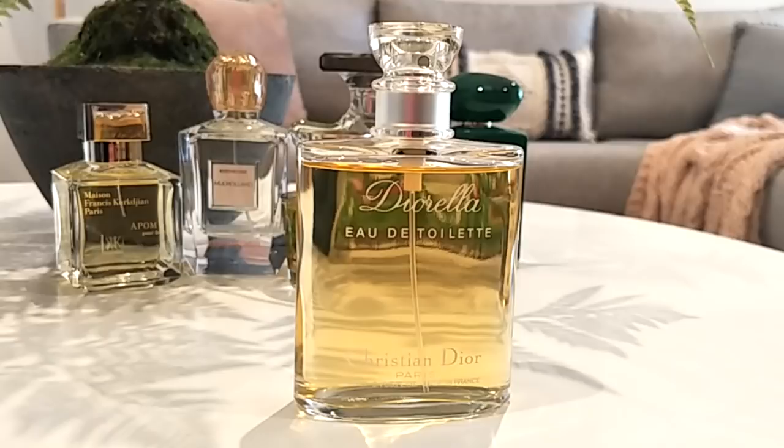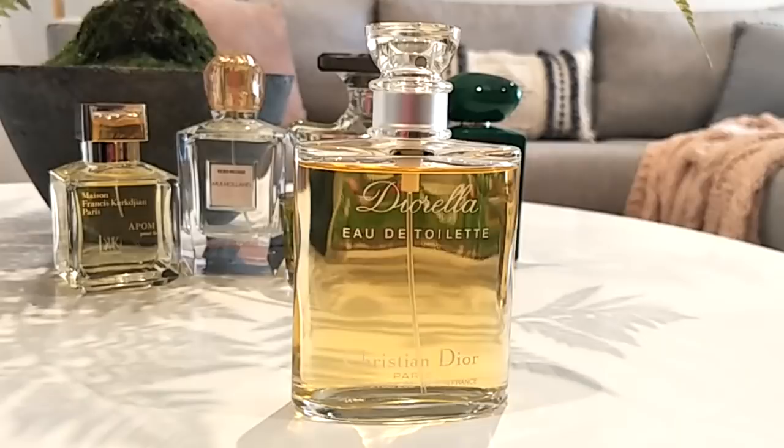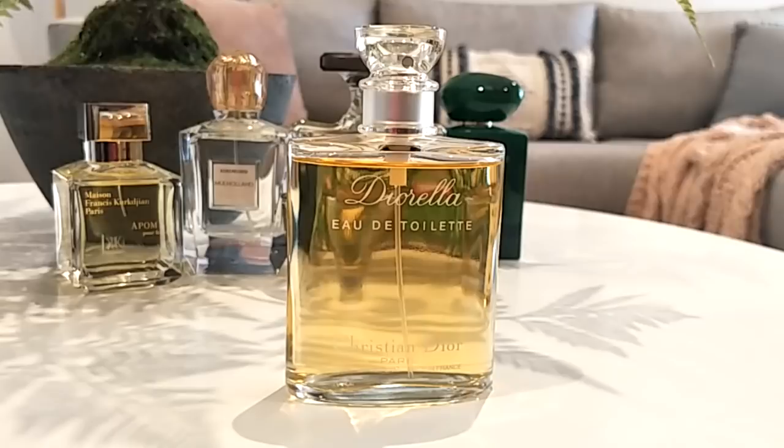Next is Diorella by Christian Dior. This is a green citrus woody white floral with a little bit of earthiness. It was launched in 1972 so it's not new. It's quite strong and uplifting with this bitter fruitiness from the melon and peach. Back then, fruits in fragrances were more bitter than sweet, so this is a little bit bitter, a little bit green and mossy — absolutely classy and exquisite.